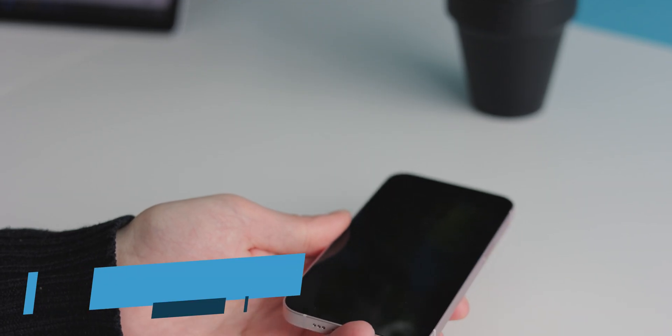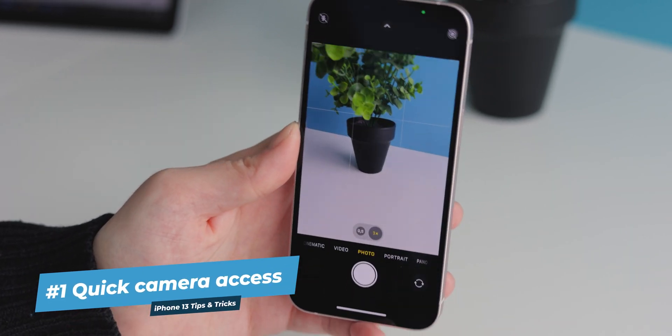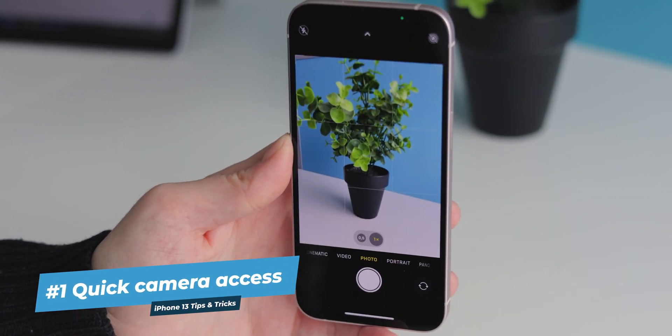Sometimes things in life happen too quickly and you don't have the time to unlock your phone, then find and tap the camera app and then start snapping photos. You don't need to go through this song and dance — there's a quicker way to open your camera. Lift your iPhone so it wakes up, and then immediately swipe left from the middle. That's it, you're in the camera app.